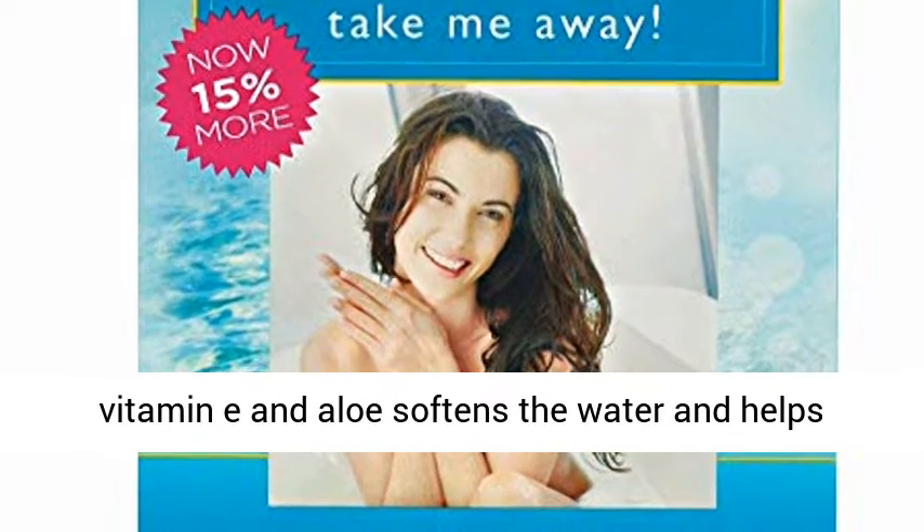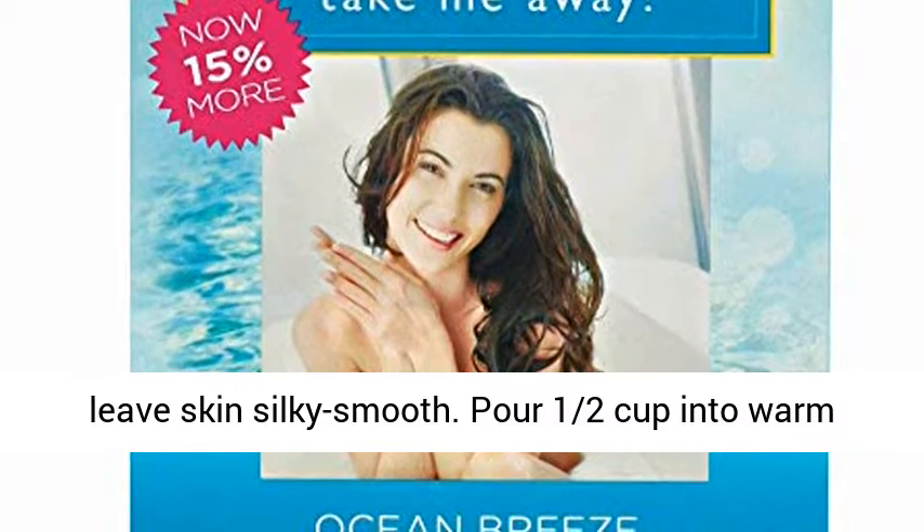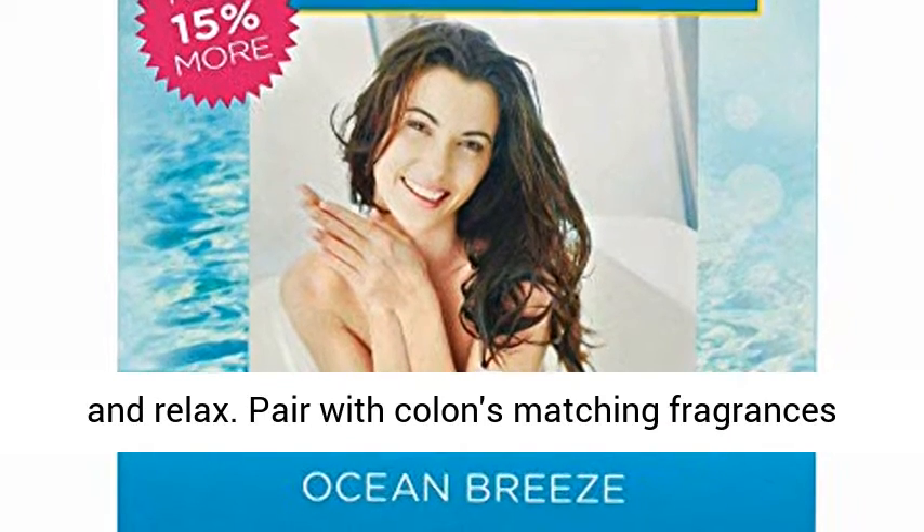Kolen's unique formula with vitamin E and aloe softens the water and helps leave skin silky smooth. Pour a half cup into warm running water, then once dissolved, simply step in and relax.